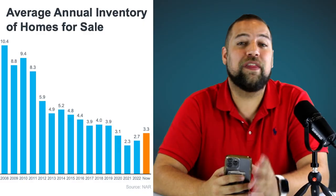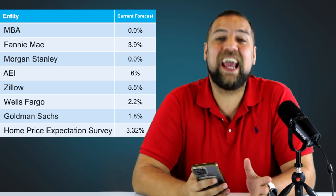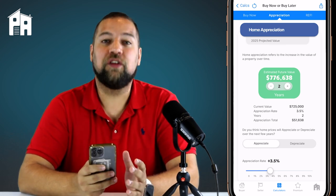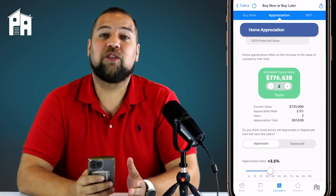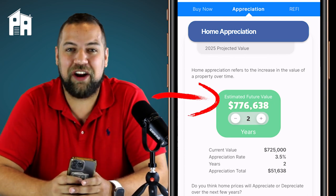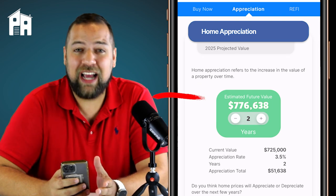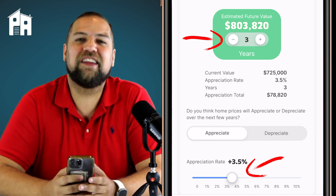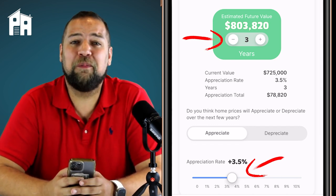Here's where it gets interesting: with inventory levels where they are and because of inflation, experts are almost unanimously saying that prices won't be cheaper next year. When you swipe over to the appreciation tab, it's going to show the estimated future value of that same property two years later. Your buyers and sellers who are considering moving up need to see that. You can adjust the years and appreciation rates to give your clients a glimpse into the future to see what it could cost them to buy a home down the road.